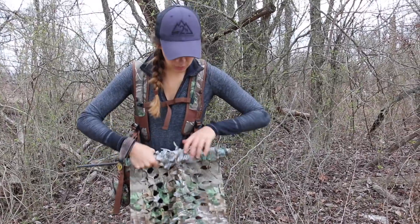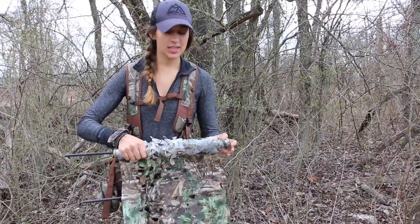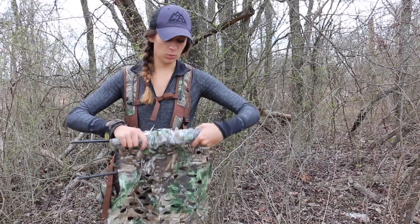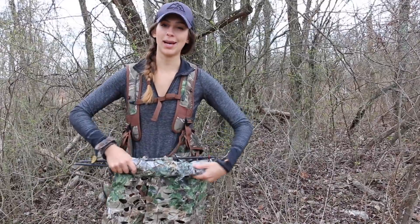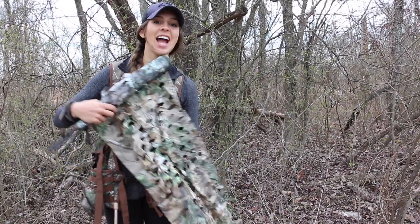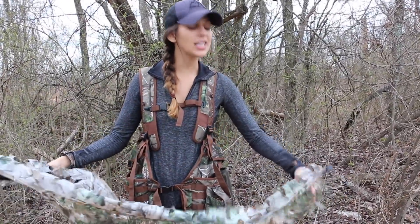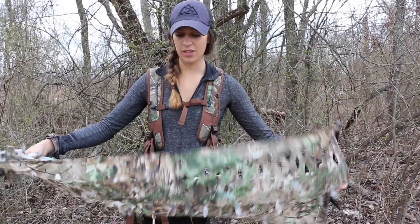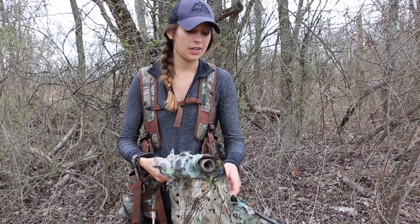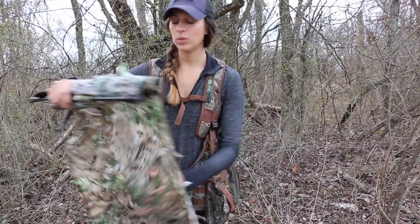That's going to conclude practicing in this position for tonight. Next week sometime we'll definitely throw the blind up and practice out of the ground blind to see how it differs and what I like better. The last thing I want is to get out there and feel disappointed like I should have practiced more or tried different things.